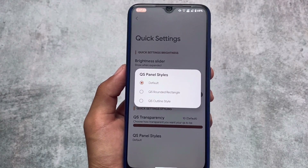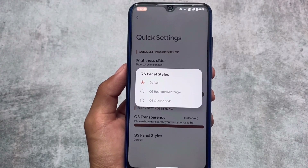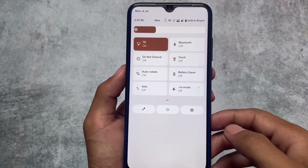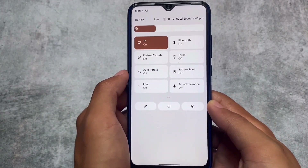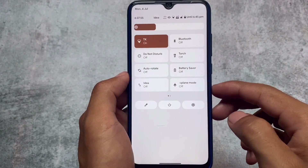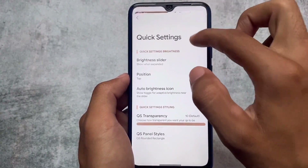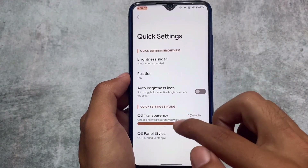Another new change is in the Quick Settings panel. We now have Quick Settings panel styles available: the default Quick Setting, Rounded Rectangle, and Quick Setting Outline Rectangle — almost the same with a few differences. This is about the user's own preference. If you love customizations and want to use these things without rooting, this option might be quite useful for you.